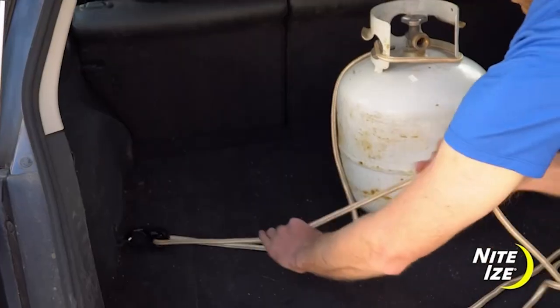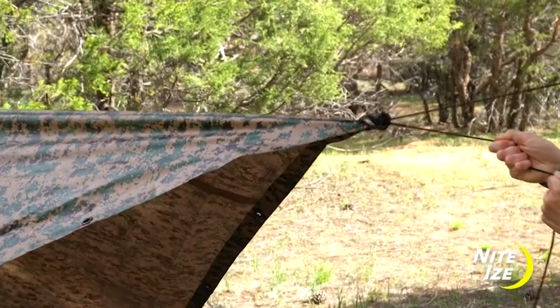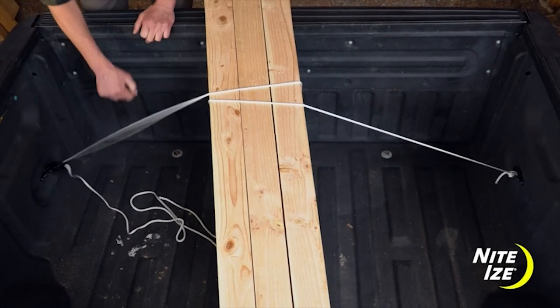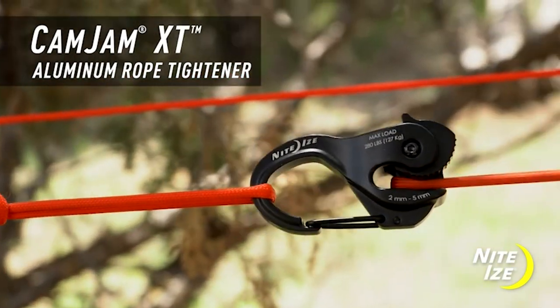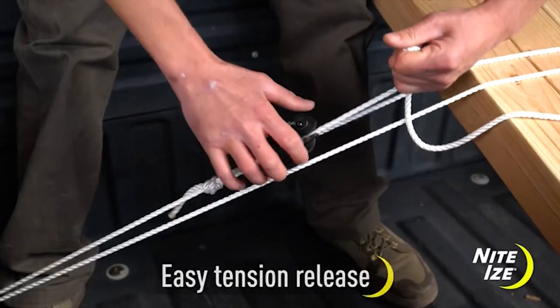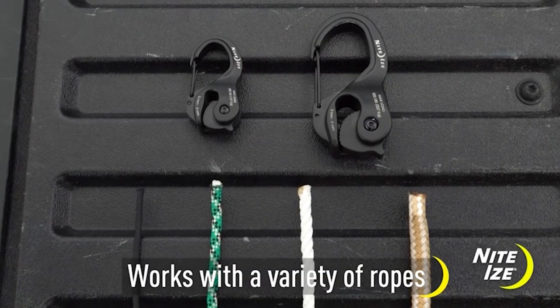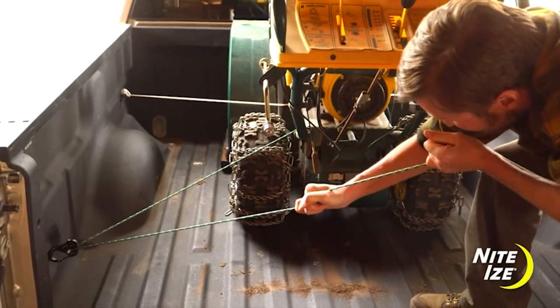Its clever design allows the CamJam XT to be configured in either a fixed end or a loop system as a heavy-duty tie-down for lumber, gear, and other serious loads. In both systems, the CamJam XT can be easily adjusted and readjusted to tackle many tie-down projects over the years, ensuring they'll stay put once they're set up until you decide otherwise.